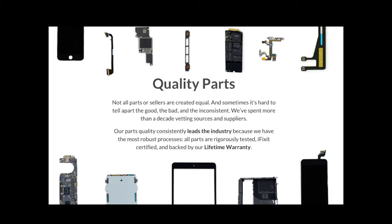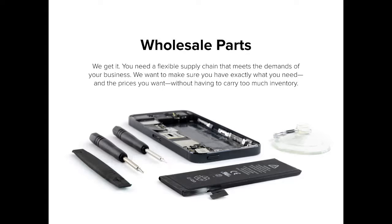Parts. Repair is not possible to get done without parts. Sourcing parts is a huge source of pain for repair shops — we spend a lot of time getting parts. iFixit has been the go-to source for consumer parts for a long time. We're rolling out wholesale parts. Our quality parts line we're rolling out with wholesale pricing to professionals.